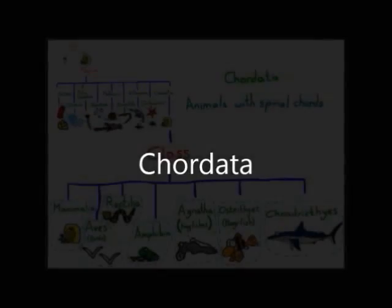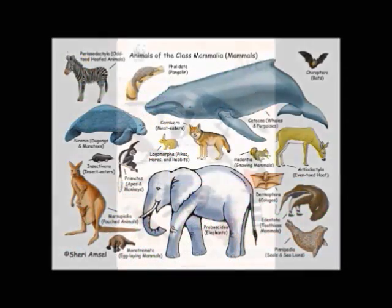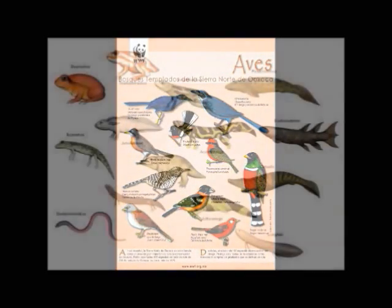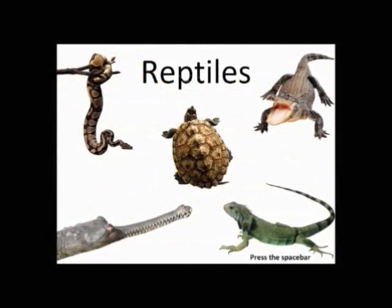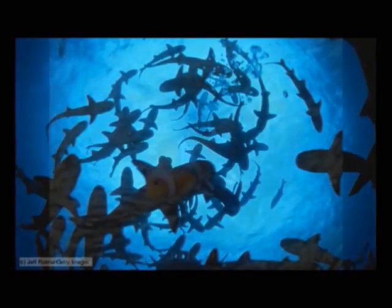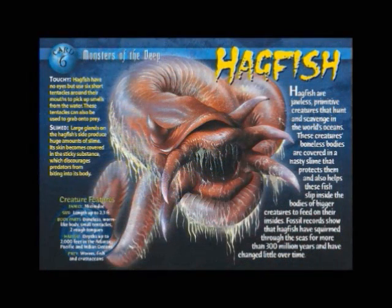The phylum Chordata contains a great diversity of species from seven different classes, and each one handles the important task of thermoregulation in their own unique way. These classes include Mammalia, Aves, Amphibia, Reptilia, Chondrichthyes, Agnatha, and Osteichthyes. While there are still two clearly definitive categories of endotherms and ectotherms, each species has different traits and abilities that it uses to raise or lower its body temperature.